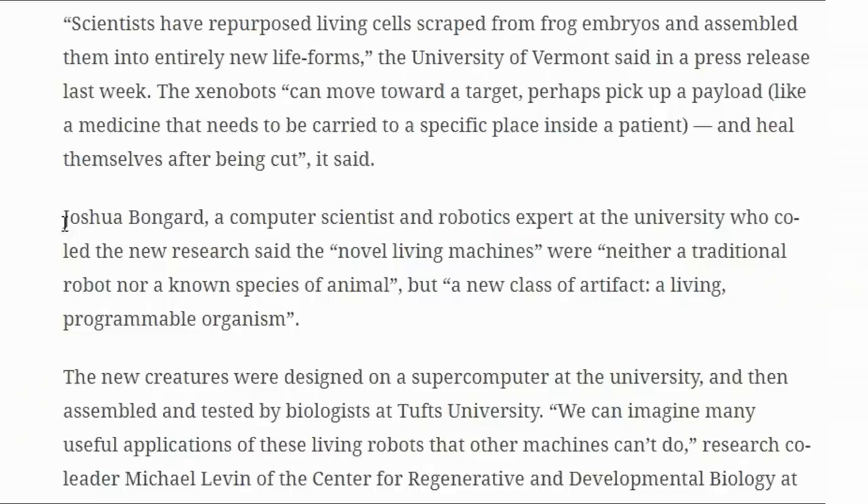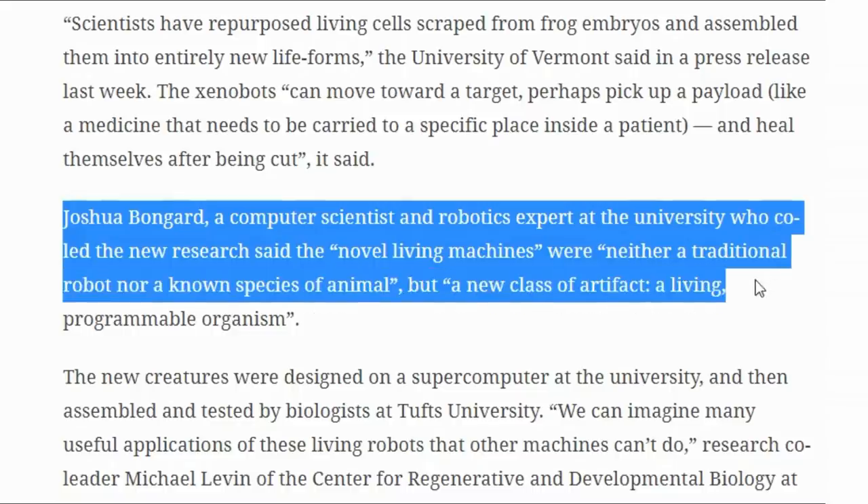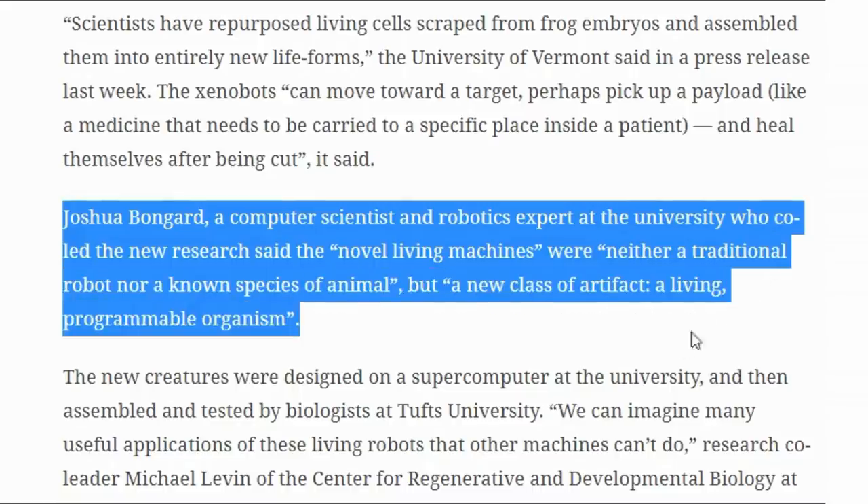A bloke called Joshua Bogard, who co-led the study, said it's neither a robot nor an animal. In fact he called it an artifact. The one that these guys made was designed for movement.